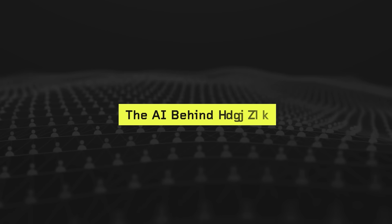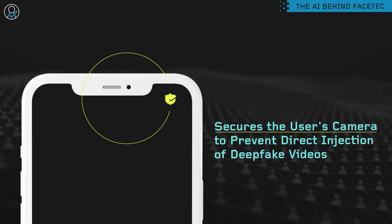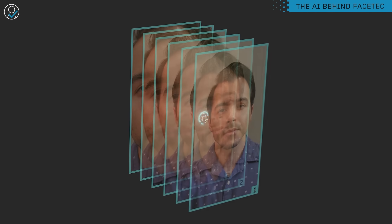Facetec's software first secures the user's camera to prevent direct injection of deepfake videos. Then, by observing the user as they move slightly closer to the device, the 3D face is mapped inside a neural network.